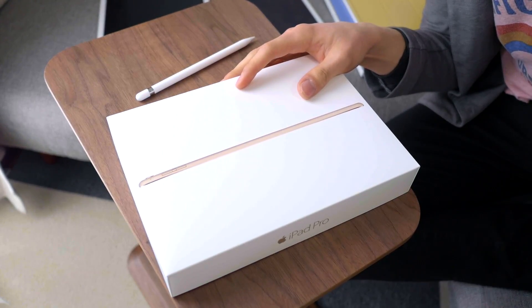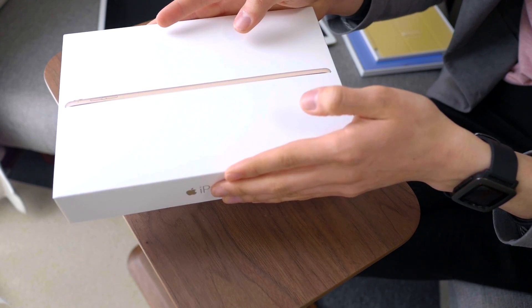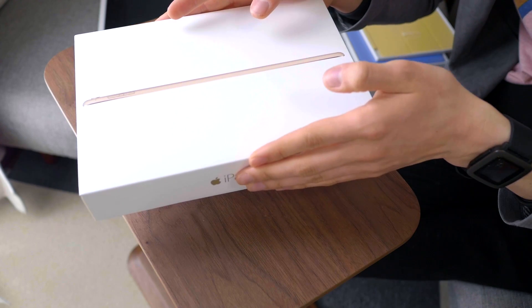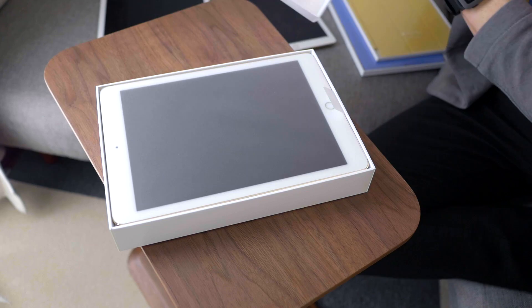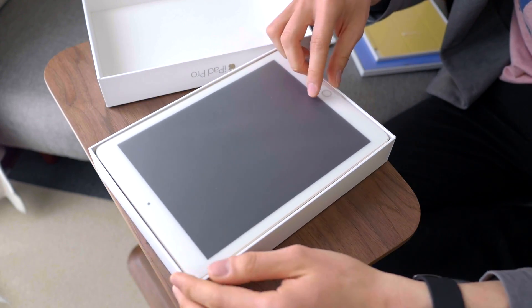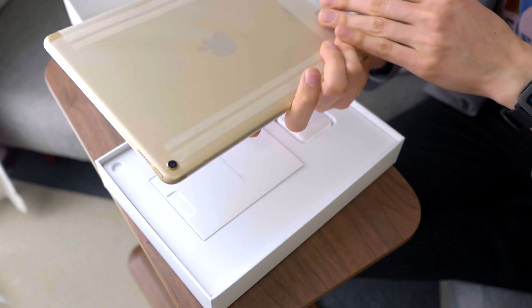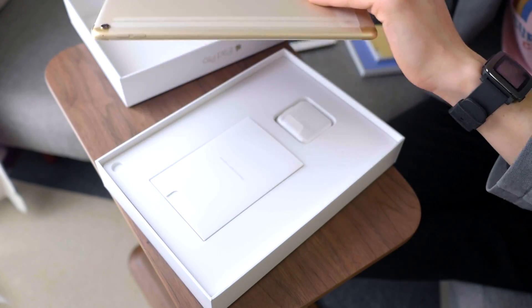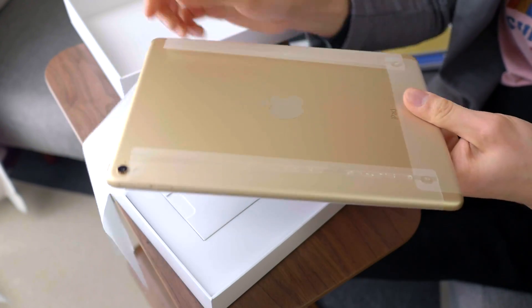I'm going to show you on the table so you can see the actual unboxing part of the iPad. This is the experience that we all wait so long for — the part where the whole thing just kind of falls out the bottom. Here it comes, it's falling out... thump. I love that thump sound. And here it is — iPad Pro in gold!